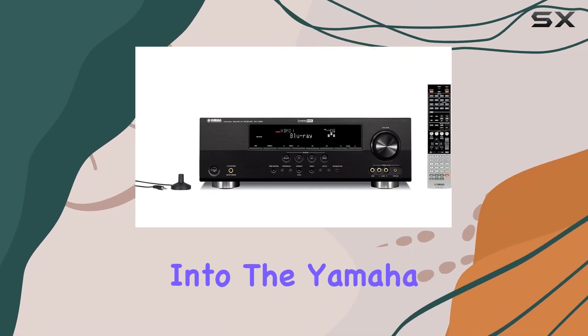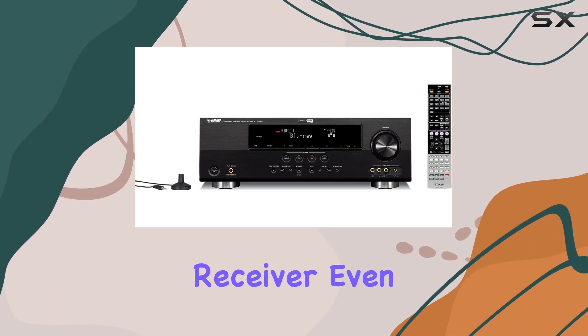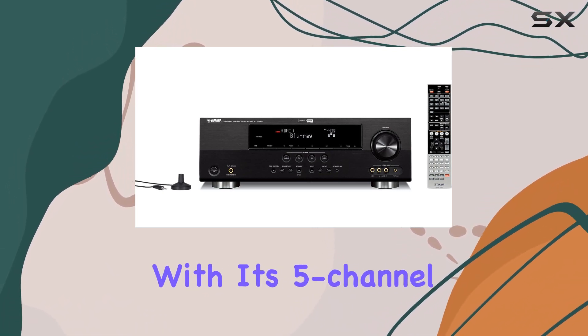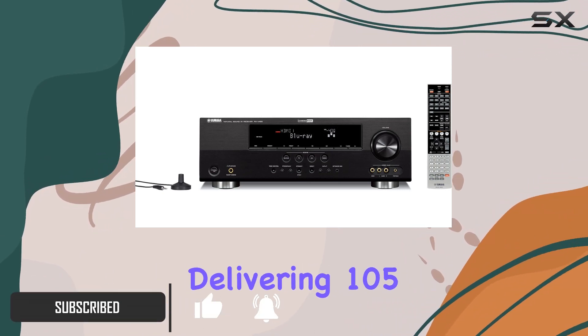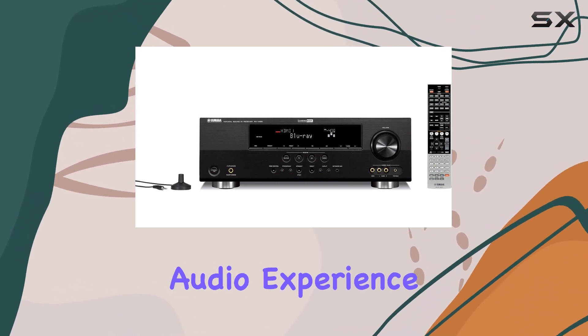In this review, we're diving into the Yamaha RX-V465BL 5-channel home theater receiver, even though it's a bit of an older version. This receiver packs a punch with its 5-channel 525-watt powerful surround sound, delivering 105 watts per channel. It's a beast when it comes to providing an immersive audio experience.